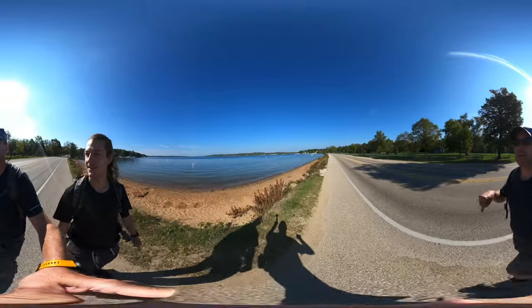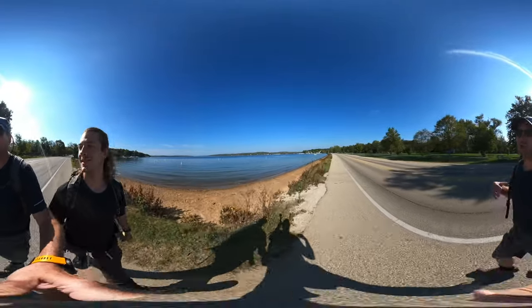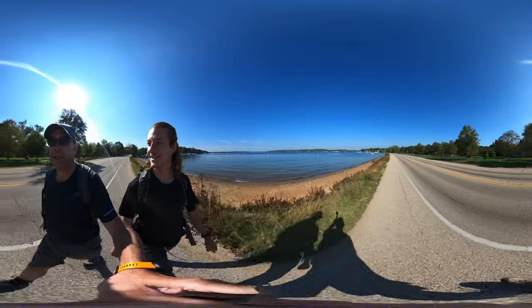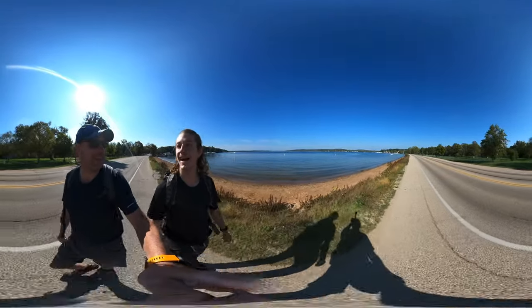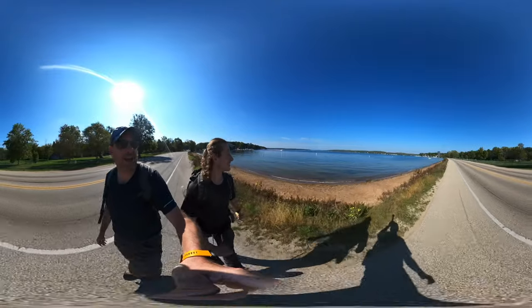When we passed this spot last year, it was cold and gray and windy, and the wind was blowing the waves toward us. Now I feel like going swimming — totally different. This is kind of Lake Geneva at its ideal.